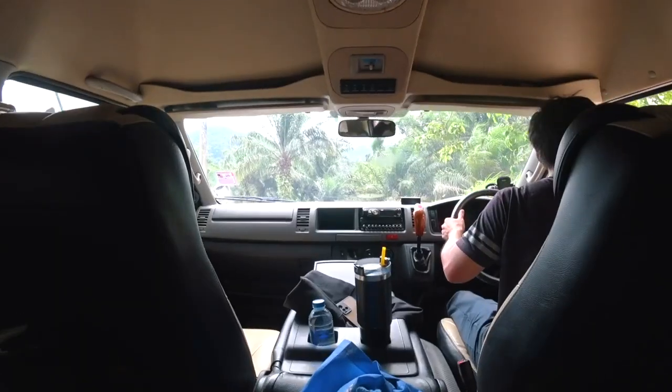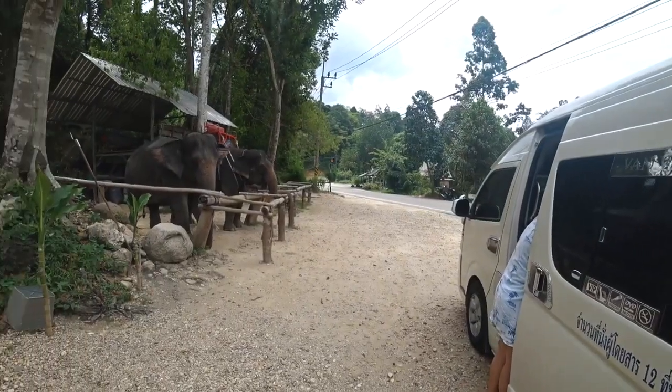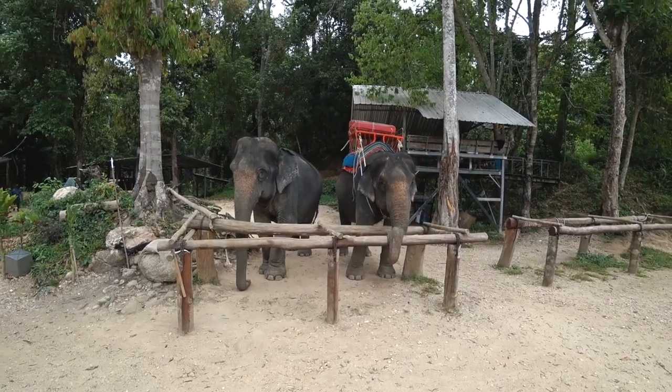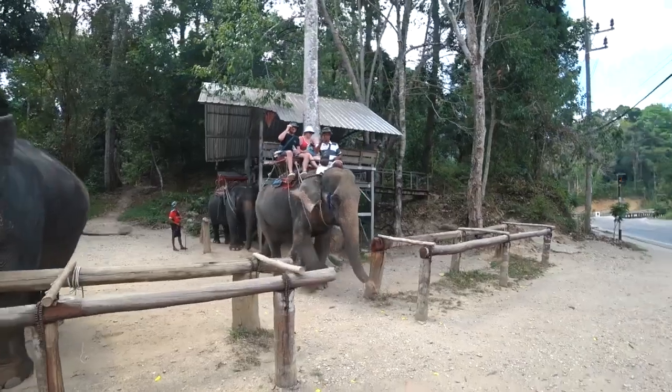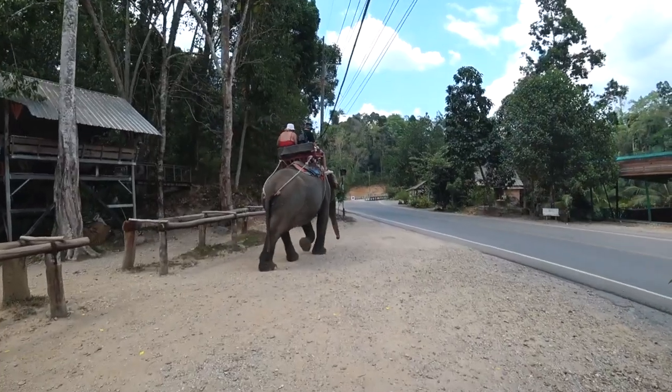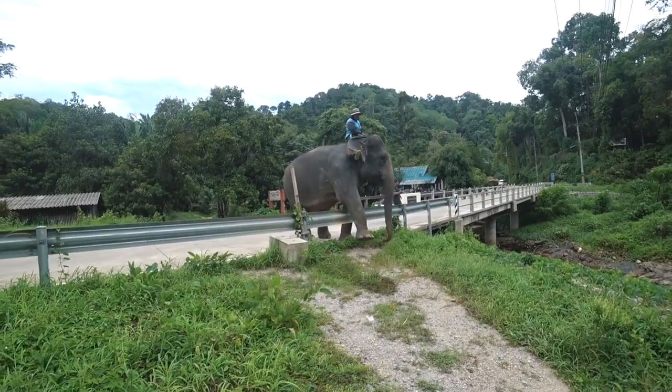After that we go riding on elephants. We sit two people on the elephant and ride for about 15 to 20 minutes through the local coconut plantation, along the river bed or through the jungle depending on the situation. There is also one of the most favorite tourist activities: bathing with an elephant.